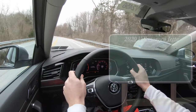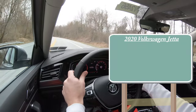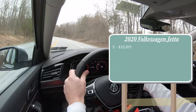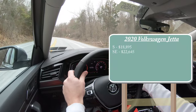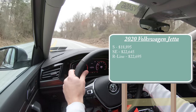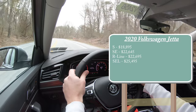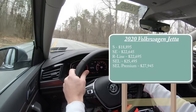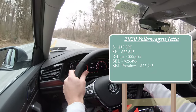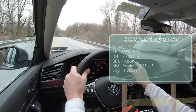Let's start with pricing. There will be several different trim levels for the 2020 Volkswagen Jetta: the S starting at $18,895; SE for $22,645; R-Line for $22,695; SEL going for $25,495; SEL Premium for $27,945; and lastly the GLI, which is really its own car, starting at $26,245.